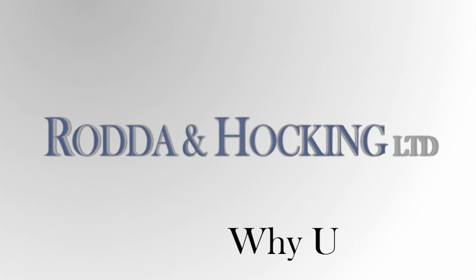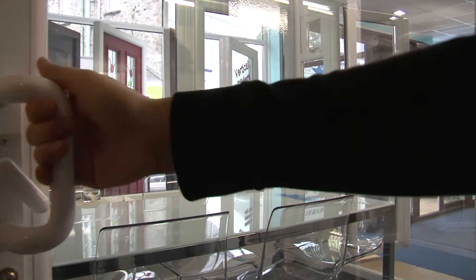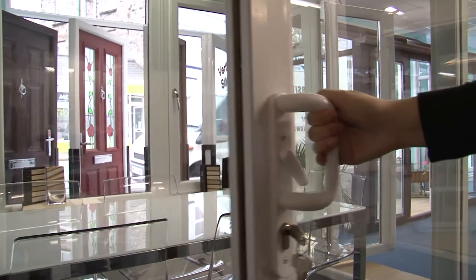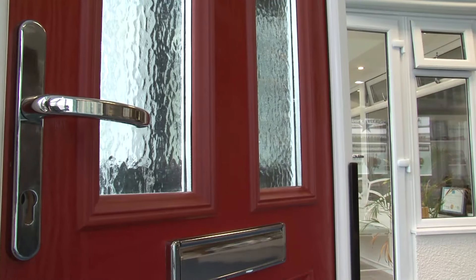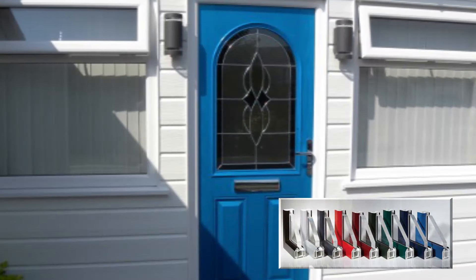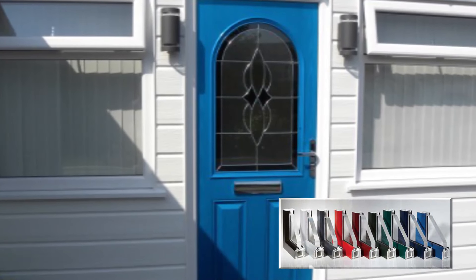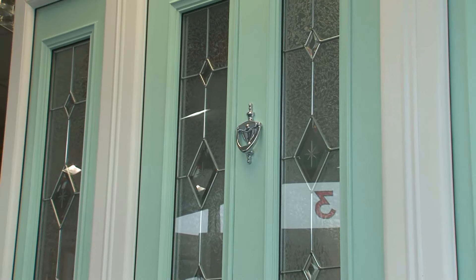Upgrading to UPVC window frames gives you low-maintenance windows, requiring no painting and easy to clean. UPVC windows come in a range of styles, including some convincing wood effects. Our UPVC windows and doors can be manufactured in any colour you want — not just a single colour, but a vast range, from subtle greys and greens to deep blues, bright reds, and even blacks and metallics.